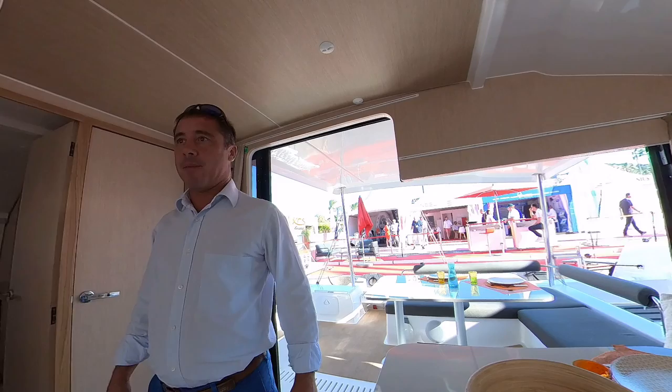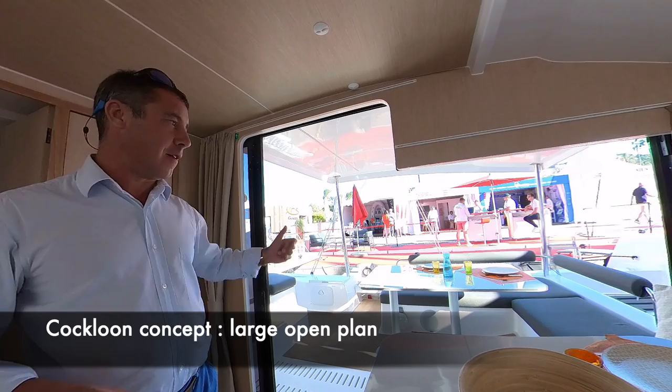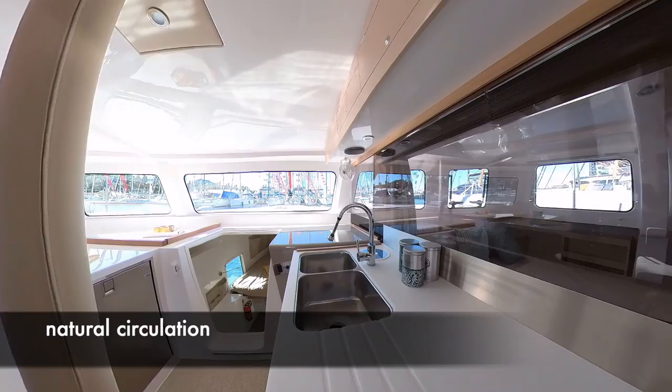One of the striking features is this all open plan between the saloon and the cockpit. NIL actually invented the name for it. But it gives you this incredible view all around the water, around the boat, and this feeling of free circulation which is very nice.